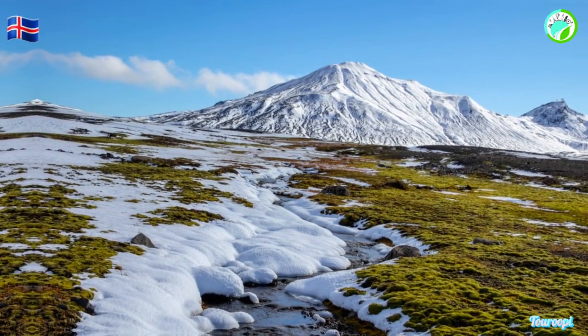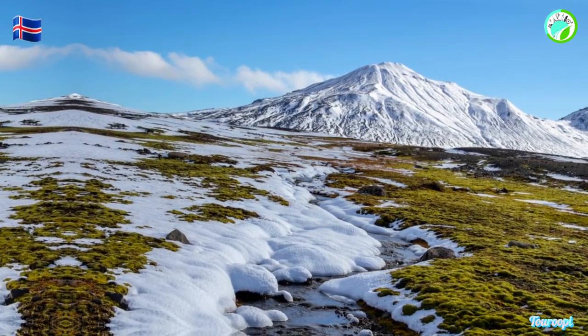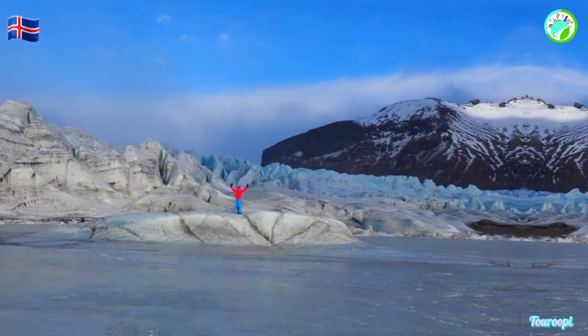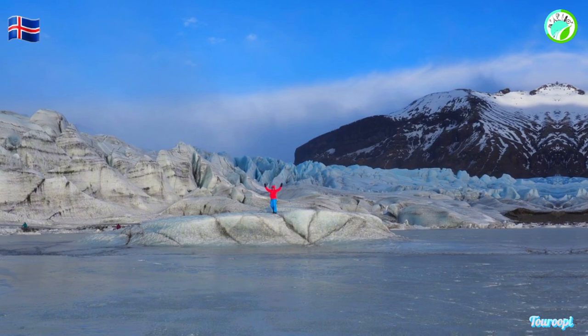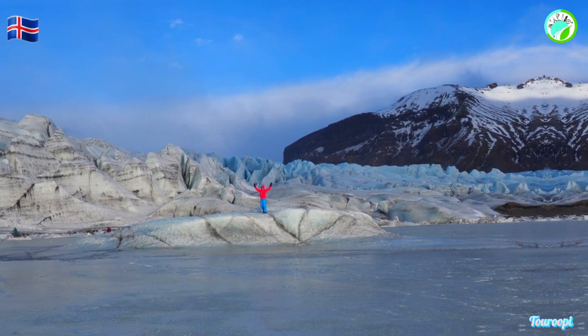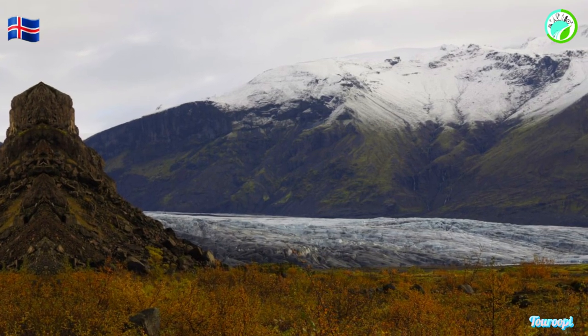The park's southern region includes the Jökulsárlón Glacial Lagoon, where enormous icebergs break off from the glacier and float serenely in the crystal-clear water. Boat tours allow visitors to get up close to these natural sculptures and witness the calving process.